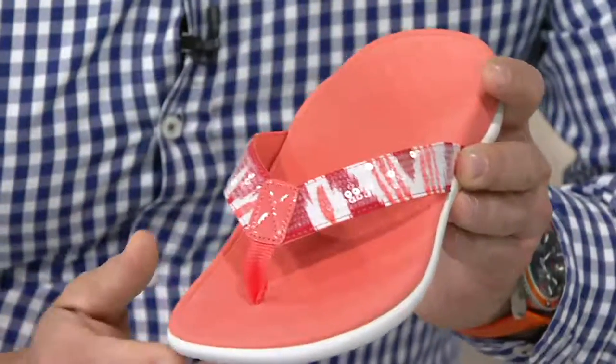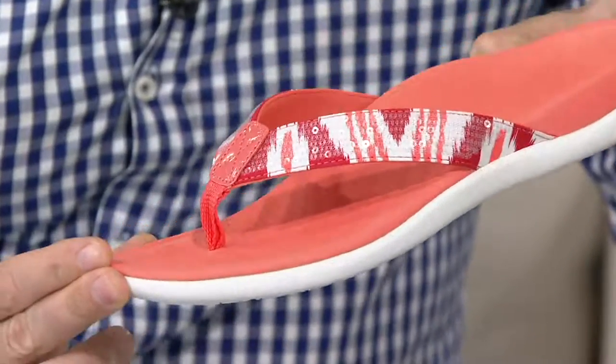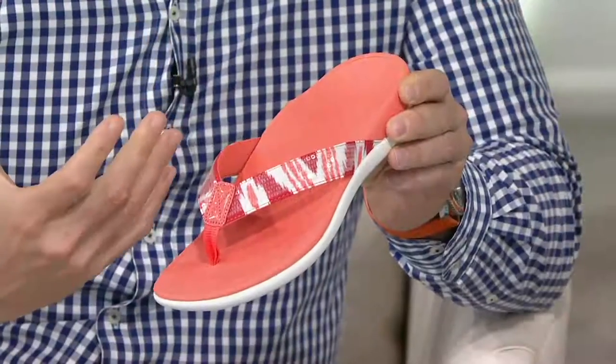I always say "icat" but it is "ecat," isn't it? I looked it up in the dictionary and they said "ecat," but I think you can say it either way. So yeah, you get these beautiful bright pops of color — you're getting that great fashion element to it.